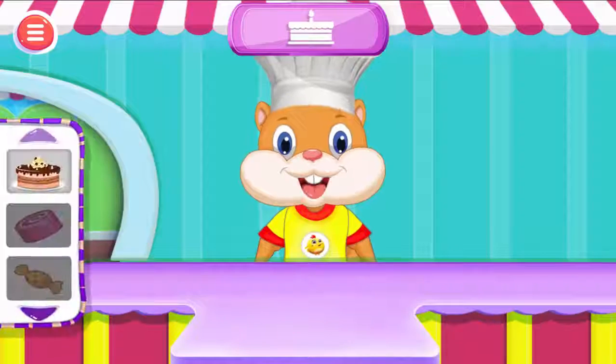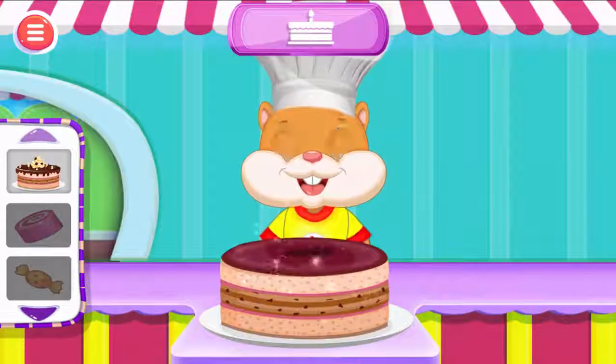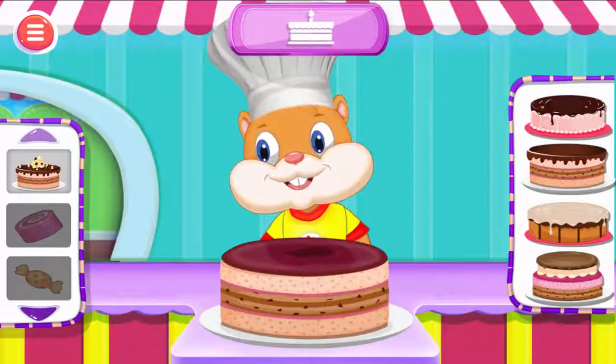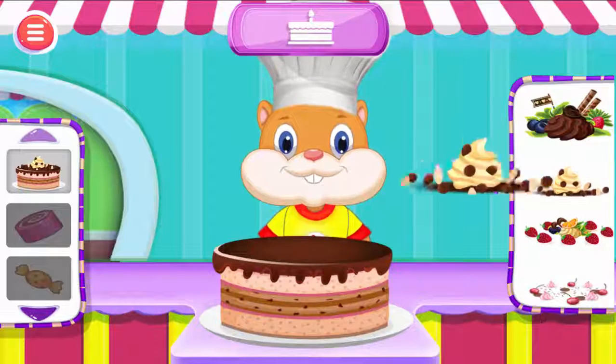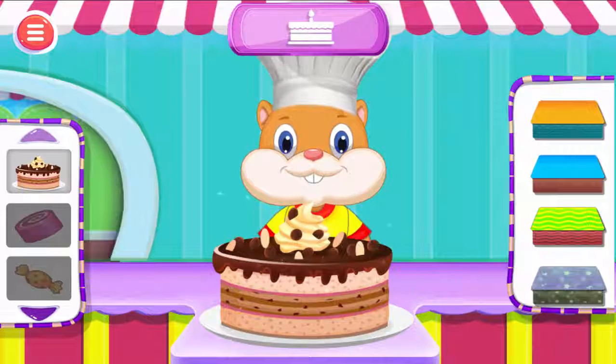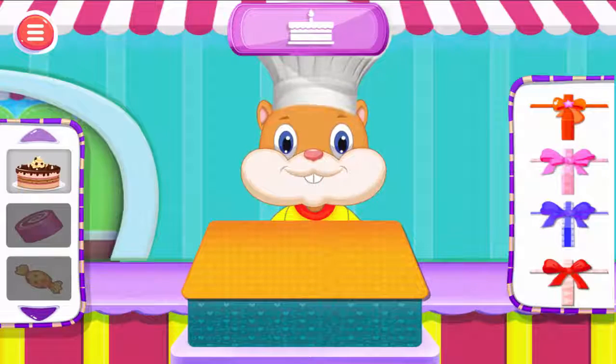Make your own cake. Select your favorite cake. Select your favorite cake base. Now let's design with your favorite toppings. Let's choose a colorful wrapper. Choose a nice ribbon.